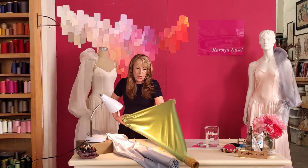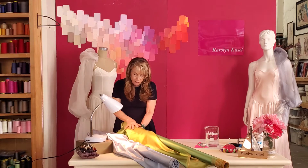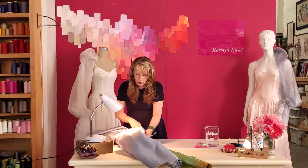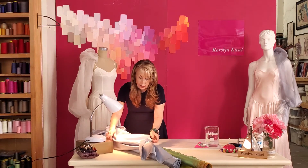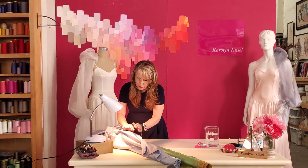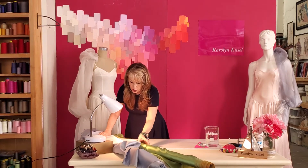Another way is in the evenness of the weave. A polyester will always — especially when you look at the wrong side — be very even. Silk is a natural fiber, so you're going to see unevenness. That's even beyond what you see in a raw silk where it has a lot of slubs. In even fine silks you will see slight differences in the texture, which is only to be expected because it's a natural fiber.